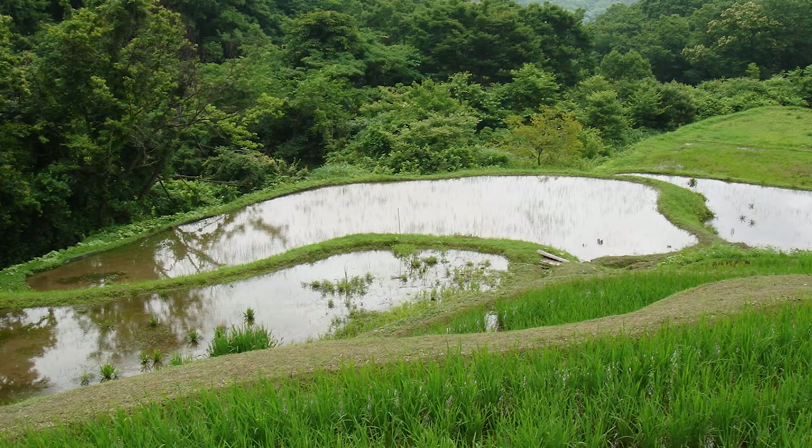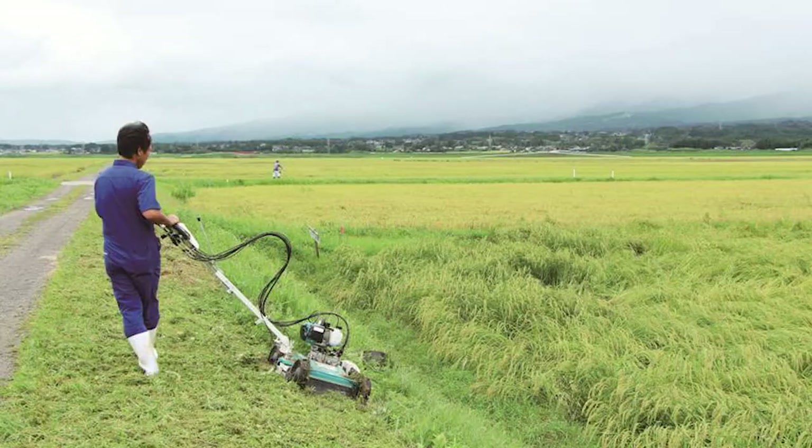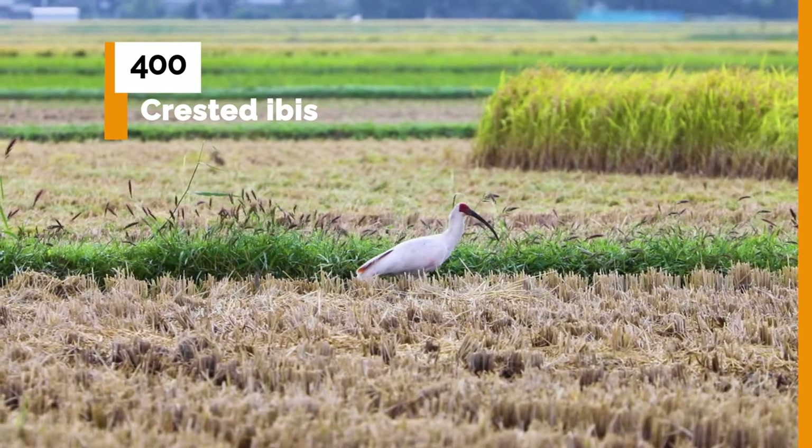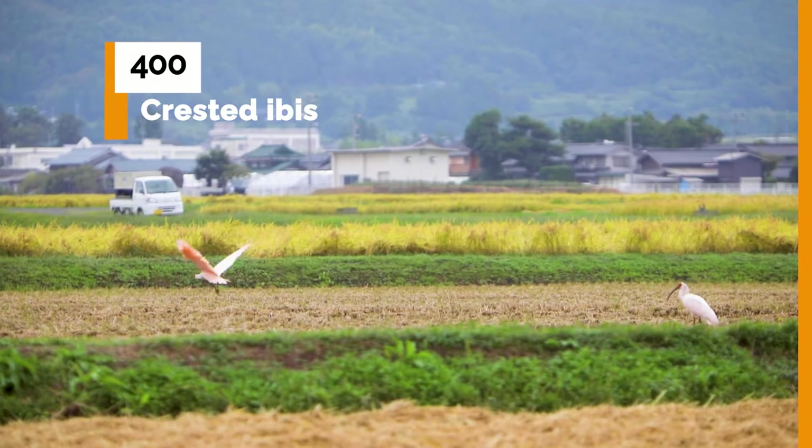The city's rice certification program recognized the farmers that followed these ibis-friendly practices. The certification and branding allowed farmers to show the added value of their rice to buyers, and they could charge a premium price for it and more effectively market their product. As a result, the population of crested ibis has increased — in 2021, it comprised more than 400 birds. The ibis has also become a tourist attraction that provides economic benefits to the people in the city. This case clearly exemplifies NBS, simultaneously providing human well-being and biodiversity benefits.